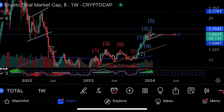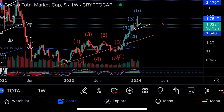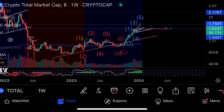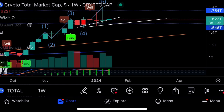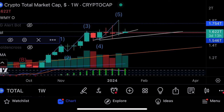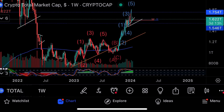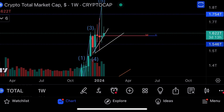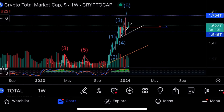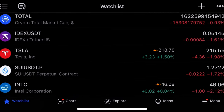Volume is increasing, which is a very good sign — volume predicts price. The Bitcoin indicator bot shows blue, a buy signal didn't fire; a sell fired back in January 2023 and then bought back in. Volume is increasing but we could have an ABC correction. The major area of support will be around $1.5 to $1.54 trillion. Overall though, volume is increasing — a positive sign.